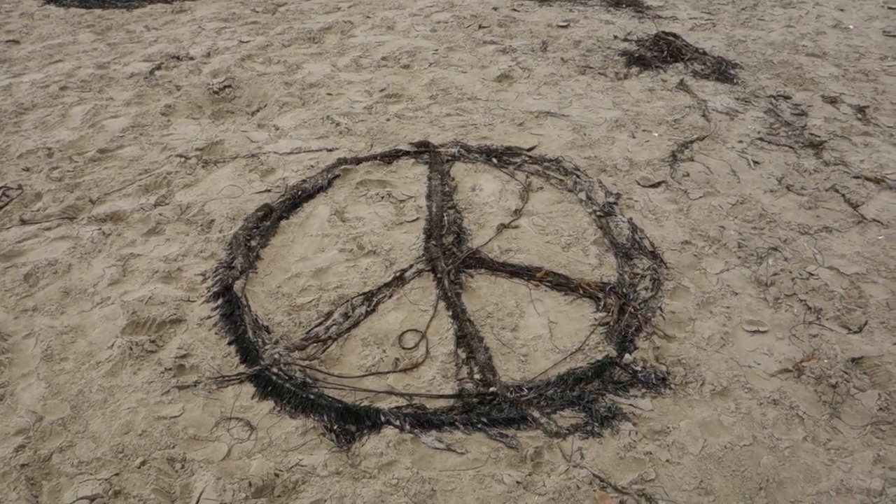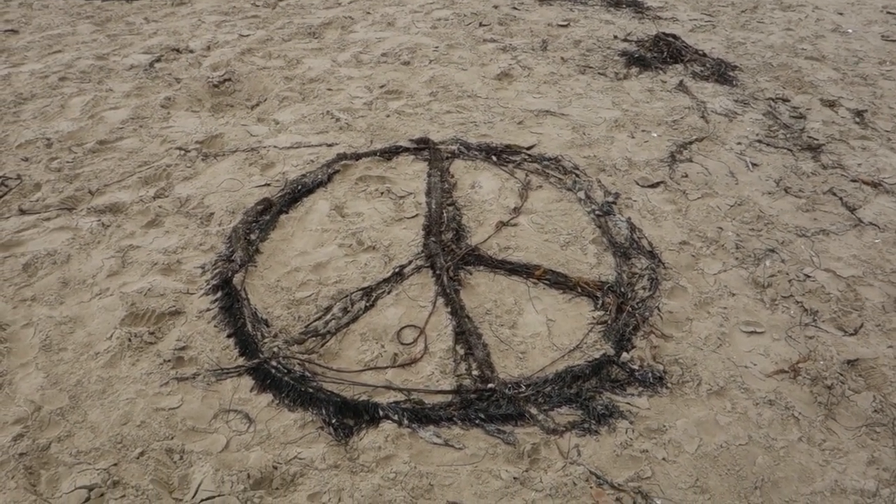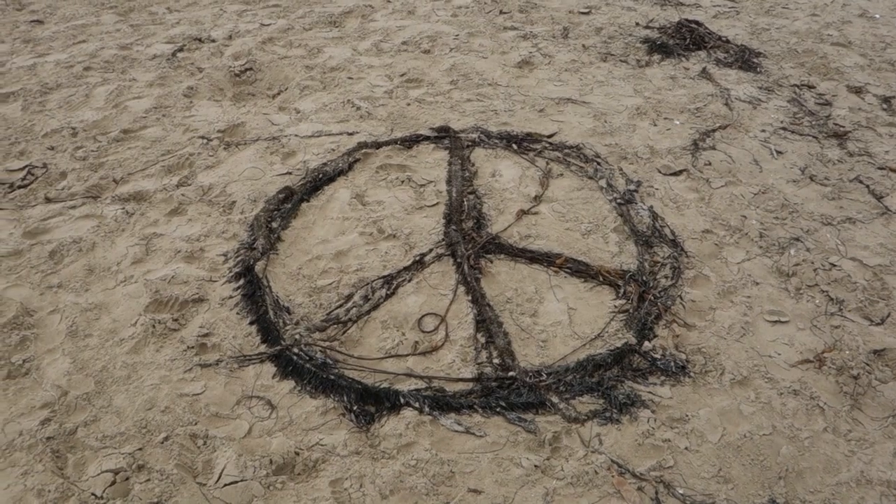Peace and love to all — someone made a peace sign out of kelp and seaweed here on the beach. Pretty neat.